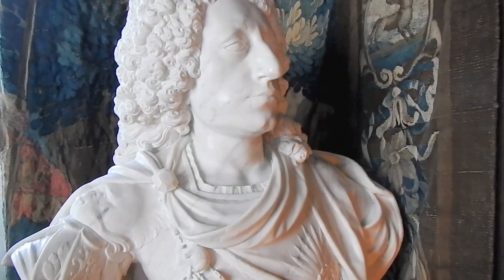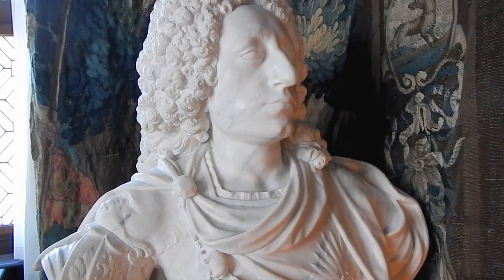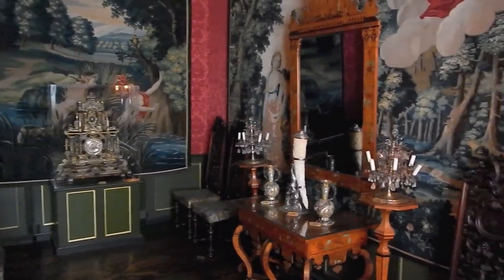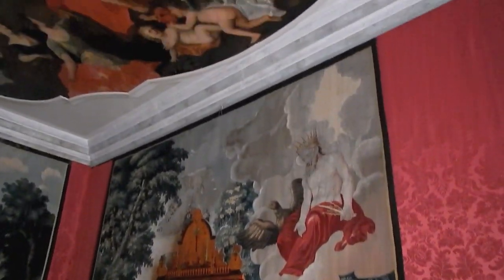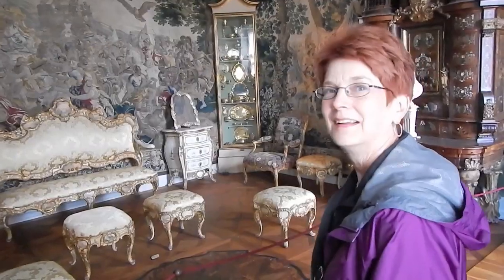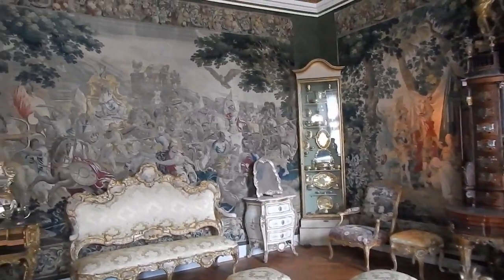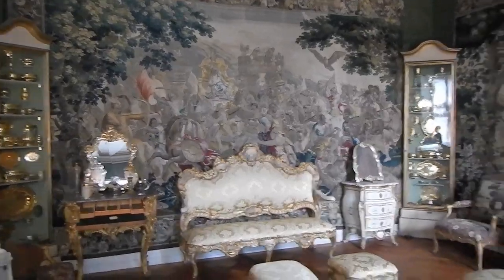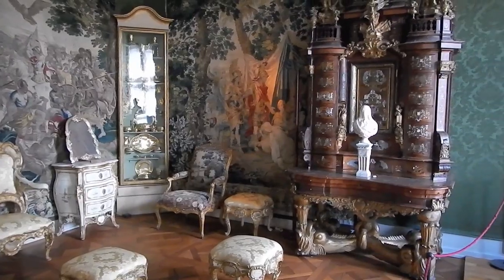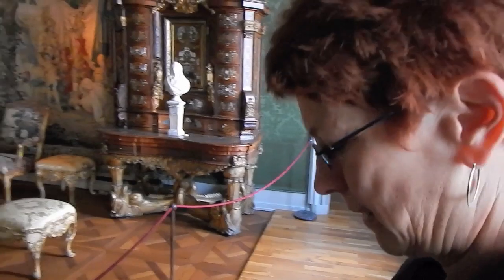This is a bust of 18th-century monarch Frederick IV, and this is Frederick IV's cabinet room. I really like this room. This is Christian VI's room — furnishings were from Fredericksburg and Christian's Board Castle. Apparently these weren't built for this room and have been moved here as part of the museum, but it is quite attractive.